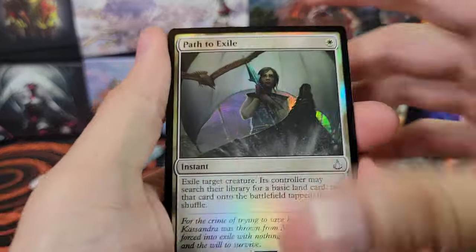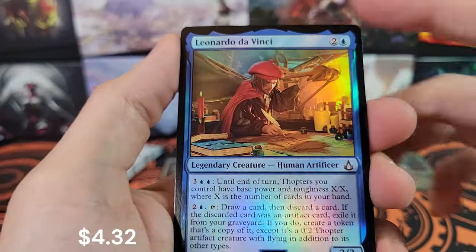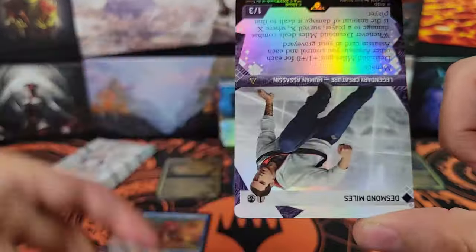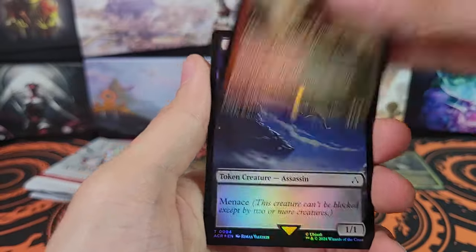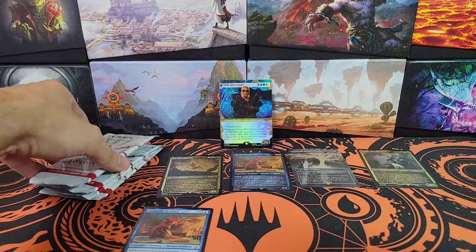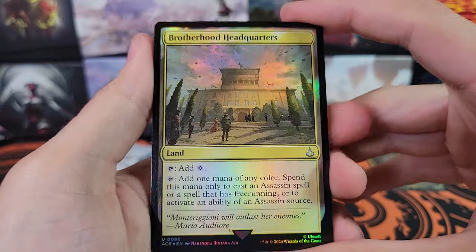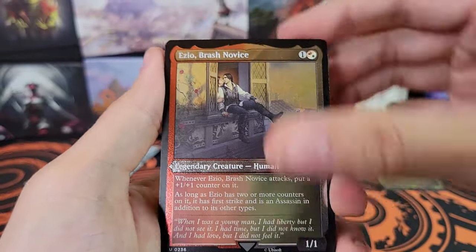Path to Exile — not bad. Templar Knight, Shea Cormac, Cathartic Reunion, Leonardo da Vinci, Mjolnir — that is a rare. Upside Down Desmond Miles Showcase, and Aya of Alexandria Etched Rare. Four packs left. These are 12-pack boxes but they're 10-card packs. The set is very small, which I think has something to do with why singles in general are pretty low, except for the textured cards and the serialized.